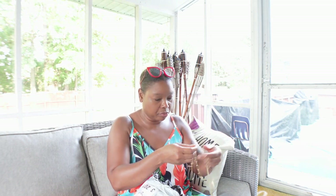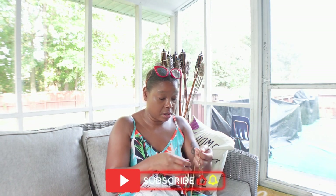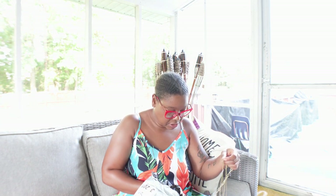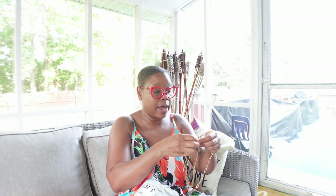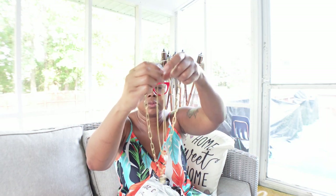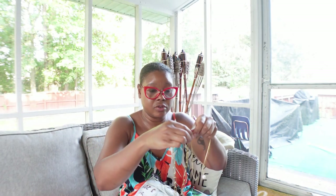We got a problem, Houston — the first piece, is it broken? Yo, I think it just came apart. My glasses on so I can see. This is one of the pieces I really liked. Oh, it just came apart — I see what happened. It's three pieces and it hooks, so I just need to re-hook the pieces on here and then I'll show you guys what it looks like on.